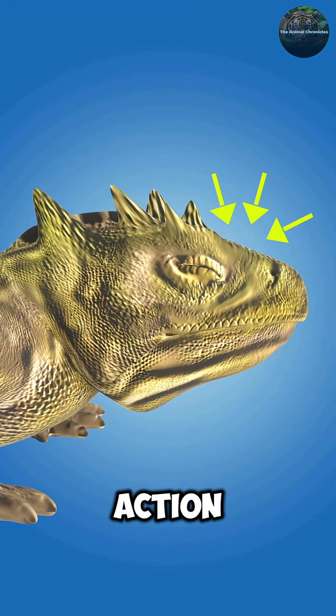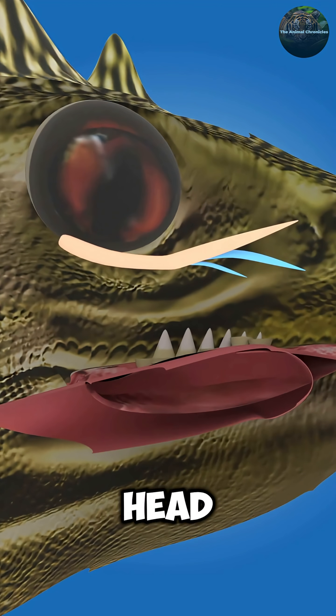Watch this nightmare fuel in action. The lizard increases blood pressure in its head until vessels burst and blood jets out like a crimson super soaker.